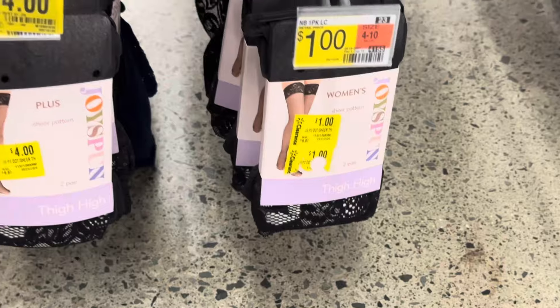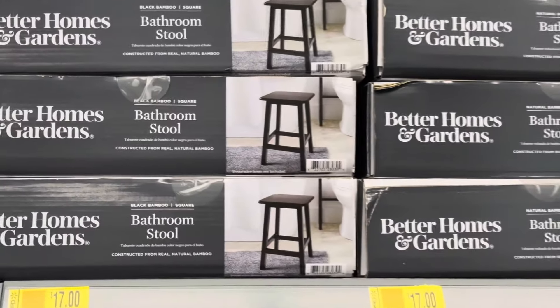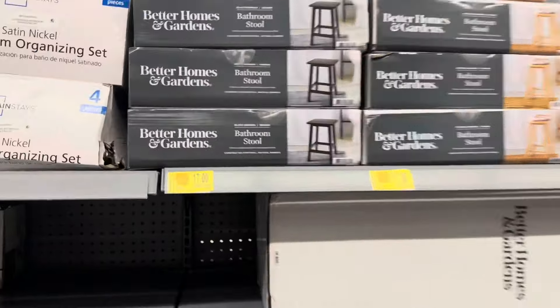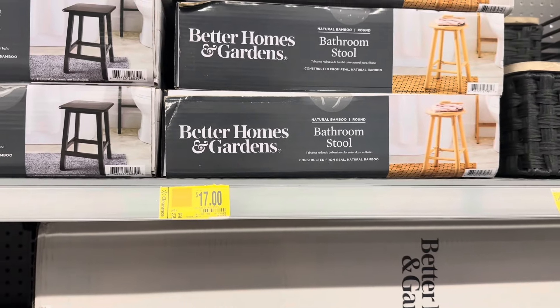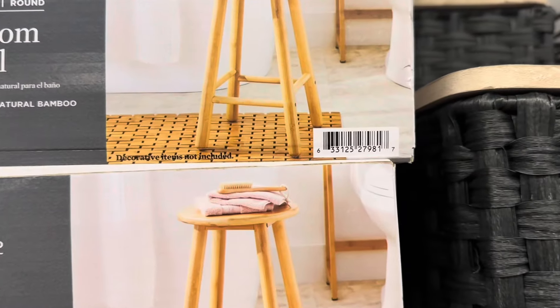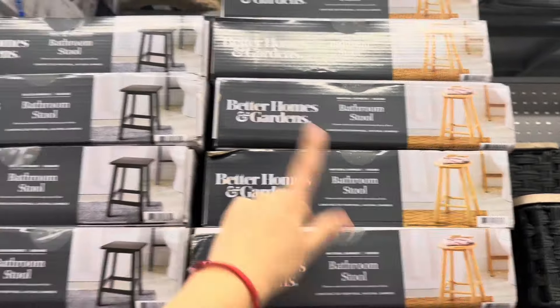These will also go on clearance. If you don't see the mark in your store, those are the colors to look for. These are down to seventeen dollars — regular price thirty-three dollars and thirty-two cents. This other one is also seventeen dollars, and here's the UPC if you need it. It just depends on the color and shape you're looking for.